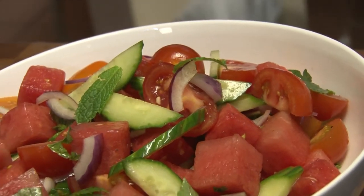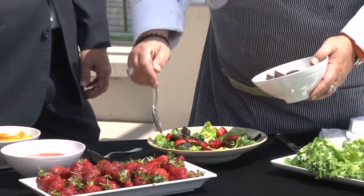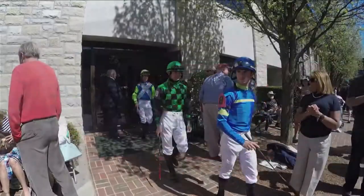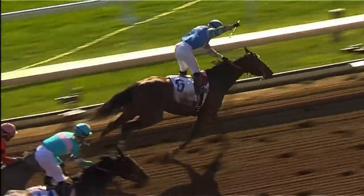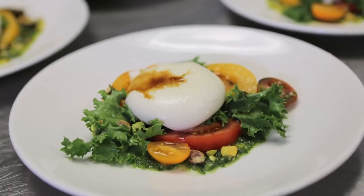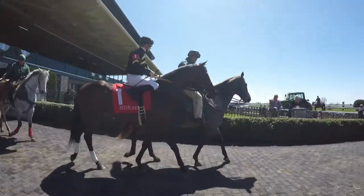Of course, the cooking never stops at Churchill Downs. Chef Dave is busy all year long for race meets and a lot of special events too. The same is true at Keeneland, where we find my broadcast partner Tim Laird. Everybody loves race day at Keeneland, but if you're a foodie, any day can be legendary here. These days, Keeneland is as much about world-class cuisine as it is about the equine industry.